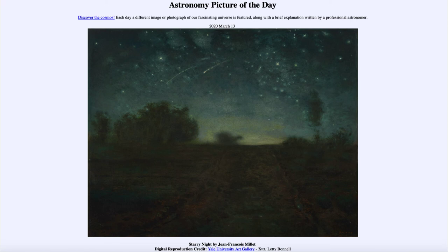That was our picture of the day for March the 13th of 2020, titled Starry Night by Jean-François Millet. We'll be back again tomorrow for the next picture, previewed to be 'pie in the sky,' so we'll see what that's about tomorrow. Until then, have a great day everyone, and I will see you in class.